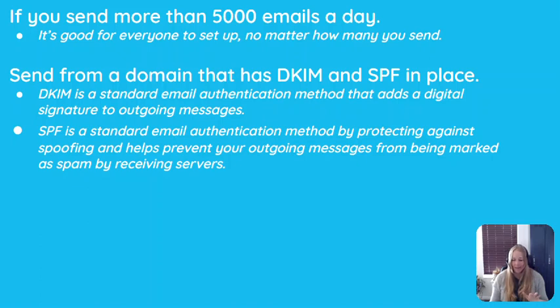ensure that your domain — your website — has SPF and DKIM in place. SPF and DKIM are both email authentication methods. They're like our driver's license or passport — they're to prove who we are. DKIM does this by adding a digital signature to outgoing messages.